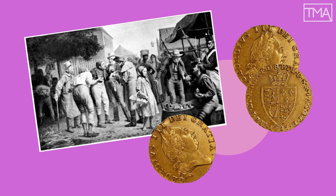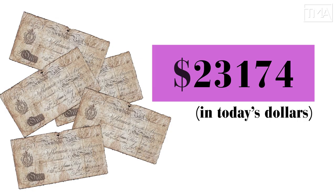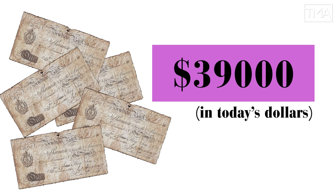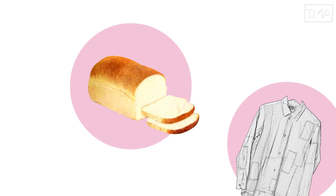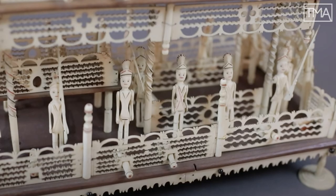In Porchester, the occupants of ten hulks hawked their handicrafts at a daily market. Some prisoners made as much as 300 pounds a year, although most made just enough to buy some fresh food or a new shirt. Napoleon was finally defeated at the Battle of Waterloo in 1815, and the prisoners could finally go home to France. They left England empty-handed — work that hadn't already been sold was left behind.